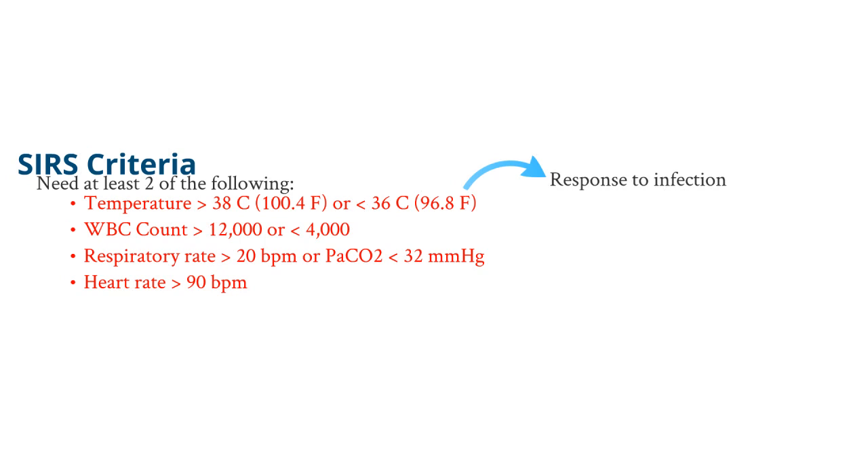Second, you need to have a white blood cell count greater than 12,000 or less than 4,000 — another response to infection.